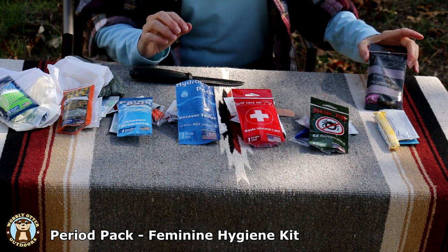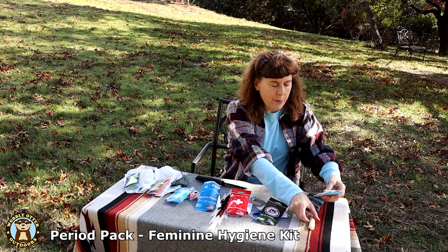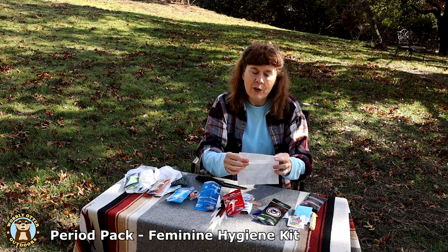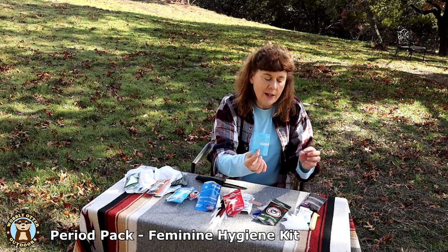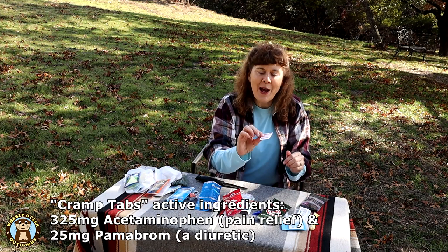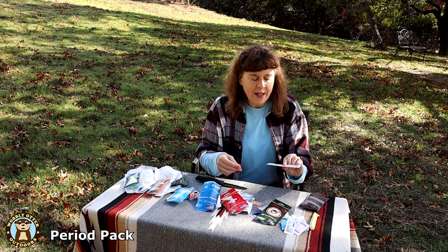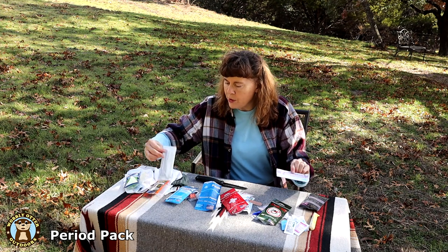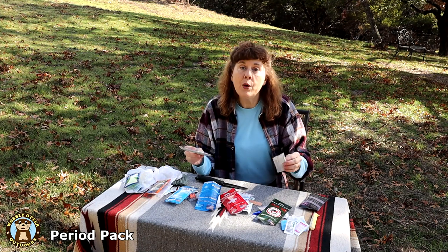Last up is the Period Pack — a feminine hygiene pack. It comes with a tampon, a Shout Wipe and Go (a small towel saturated with Shout for spot cleaning clothing), a panty liner, a moist towelette, two cramp tabs (ingredients shown on screen), instant hand sanitizer, and a feminine wipe. The feminine wipe is very much like the Tush Wipes — both have aloe vera and vitamin E, and both are flushable.